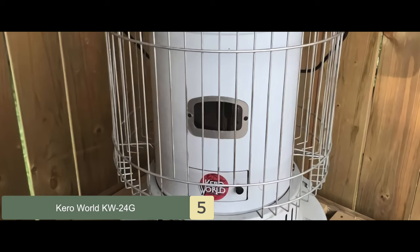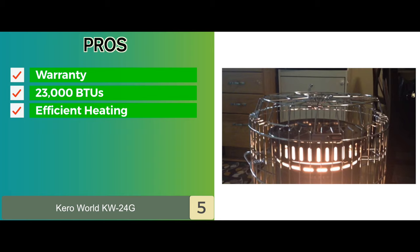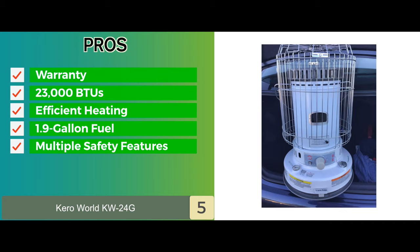Its pros are: it comes with a limited 2-year warranty. It has 23,000 BTUs heat output for up to 1,000 square feet, which delivers efficient heating and features a portable design. It also features a built-in 1.9-gallon tank for up to 12 hours of heat, and it's equipped with multiple safety features such as a 360-degree protective grill.